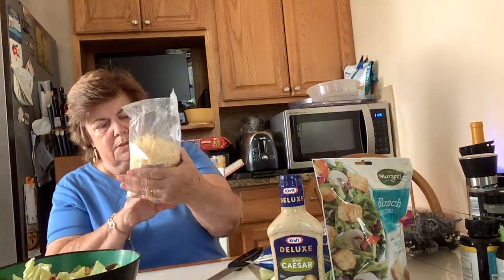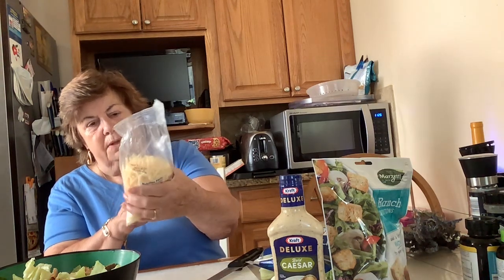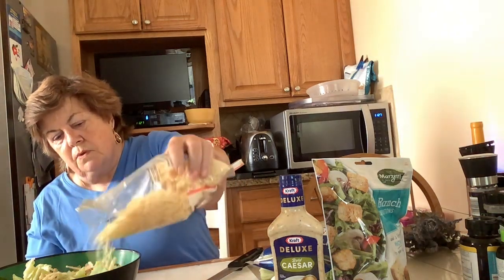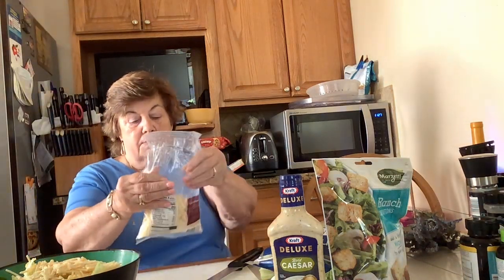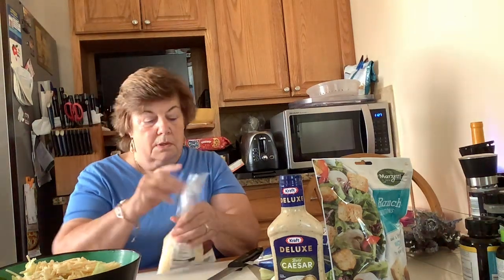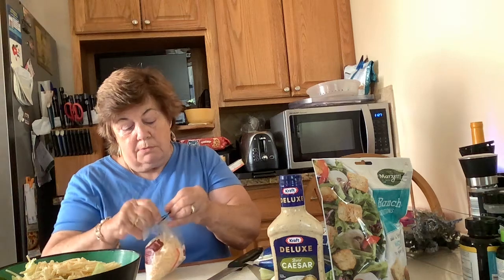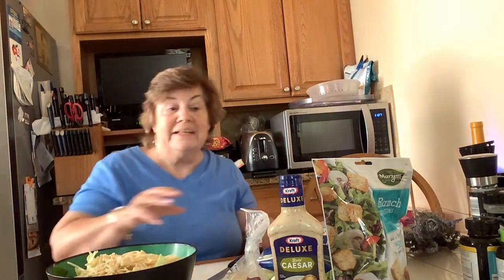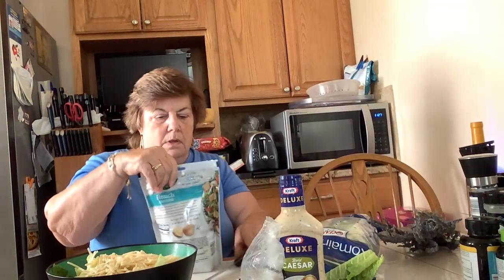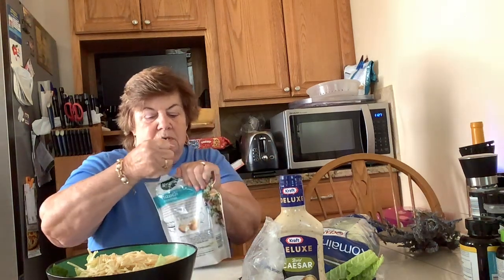This bag is 10 ounces — conveniently shredded, robust flavor, ideal for salads or melted on pizza. I've used probably about four ounces. I'll zip this up because if I don't put it away right away, Brady — the golden — will eat it. He'll eat anything. And croutons — I love croutons!